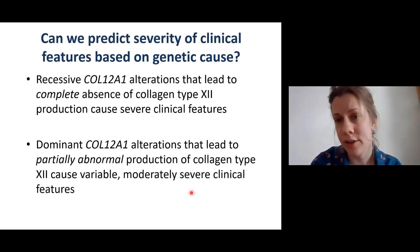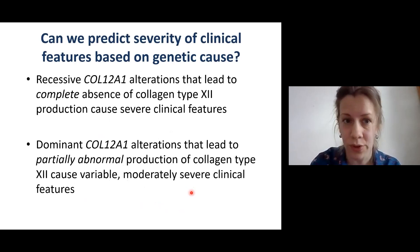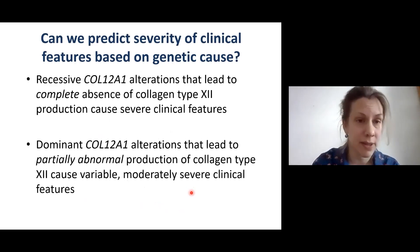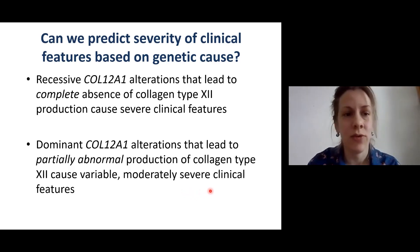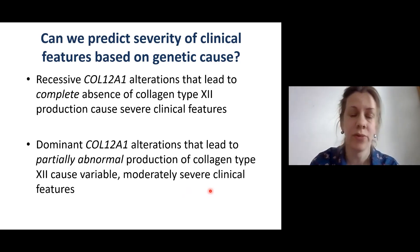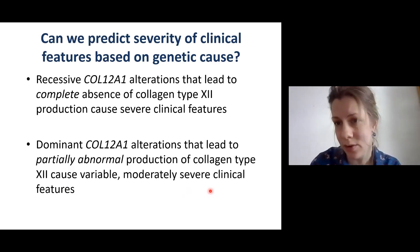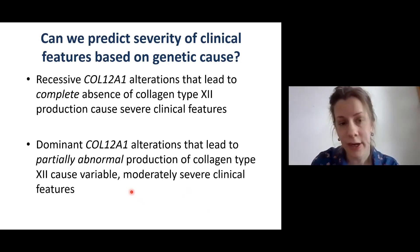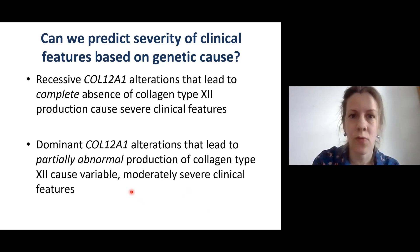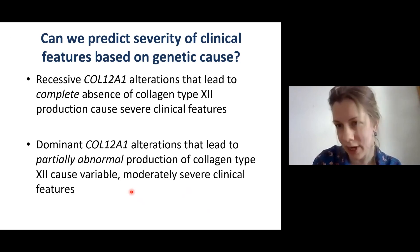Can we predict the severity of clinical features based on the genetic cause? Recessive COL12A1 alterations that lead to complete absence of collagen type 12 production usually cause severe clinical features, whilst dominant COL12A1 alterations that lead to partially abnormal production of collagen type 12 cause variable, moderately severe clinical features. So we can predict some clinical features — and predominantly their severity — based on the genetic cause.